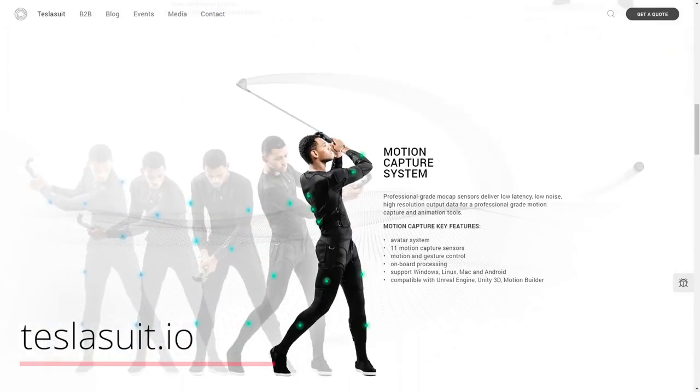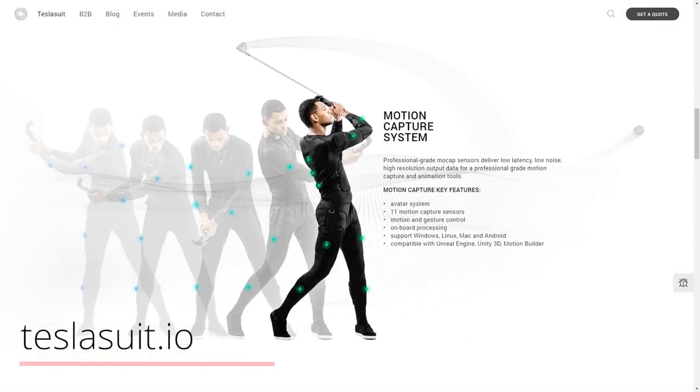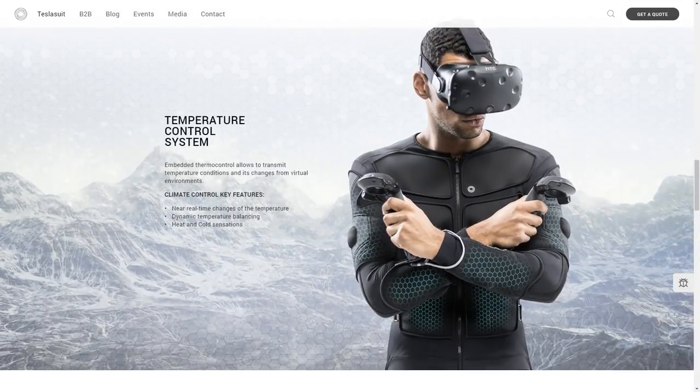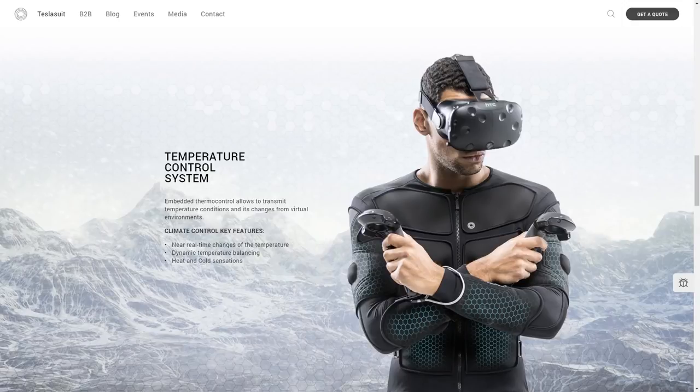The suit also contains a motion capture system using mocap sensors that makes it possible to transmit data of your movement to a VR application, making full body tracking possible. There is also a temperature control system, making it possible to feel heat and cold sensations. Unfortunately, the demo application wasn't working entirely for me, so the two things I could feel were the haptic feedback system and the motion capture control — I could not feel the temperature.